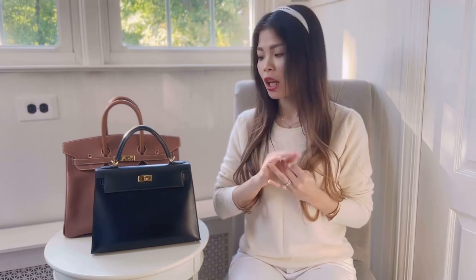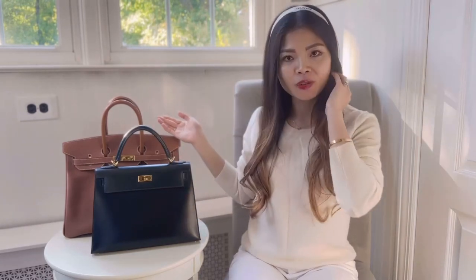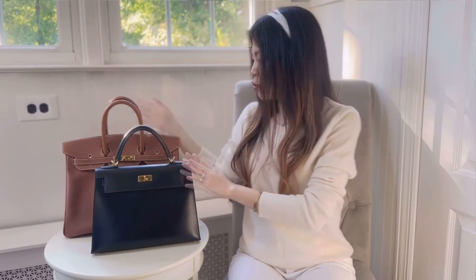So without further ado, first thing first — as you guys all know, Hermès has three basic colors: black, gold, and etoupe. These two here are not on my wish list since I already own them. They're here just for eye candy — I picked these two from my closet because they are two of the most popular Hermès colors, the gold and the black.